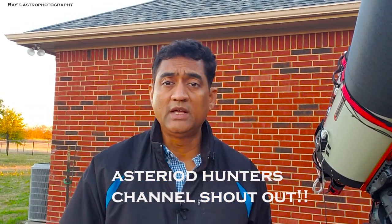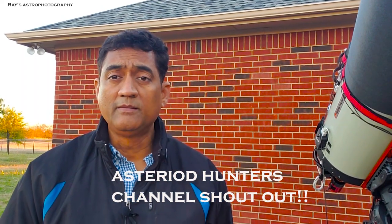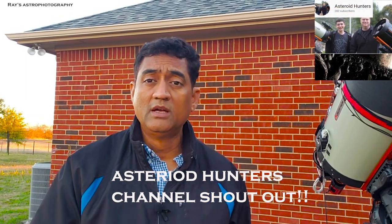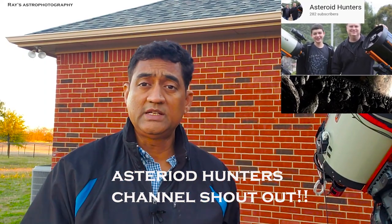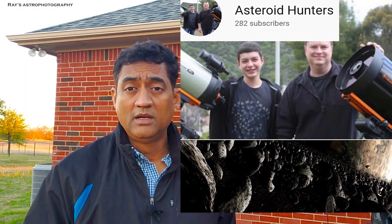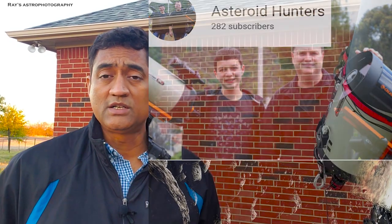Most astrophotography channels today take pictures of deep space objects, planets, etc. But there are some people out there actually doing astronomy for the sake of saving humanity or even the entire world. There is a channel called Asteroid Hunters, run by Mike and his son Brandon — I think they are from LA. They have a beautiful channel with live shows of asteroids. I would definitely recommend it if you are into that saving-the-world kind of theme.